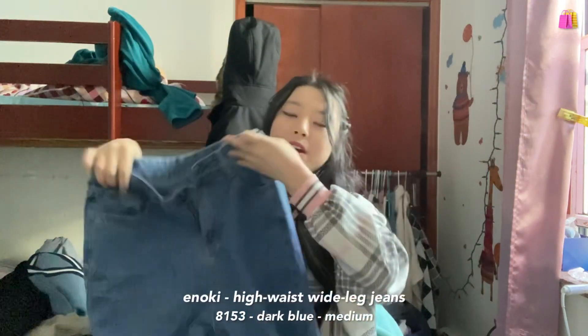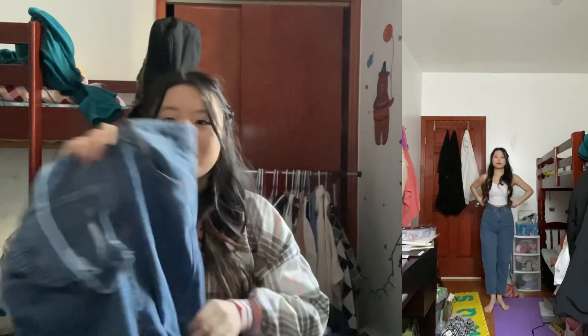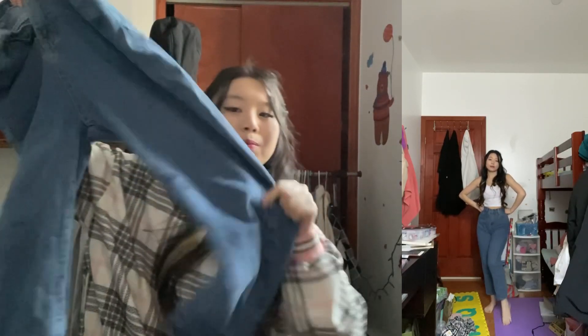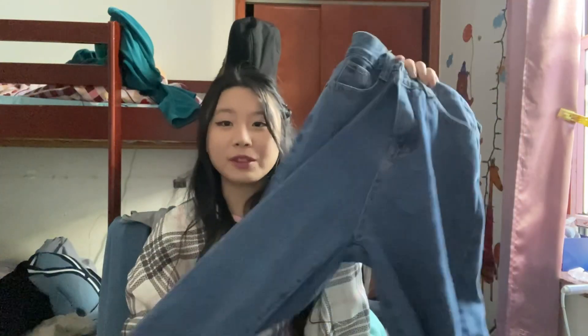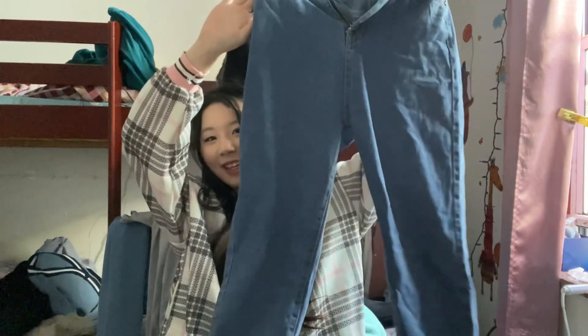Next we're moving on to pants. First I got this pair of dark blue straight leg jeans. I got a medium this time — I've learned my lesson. It's definitely a lot looser, there's so much more room to breathe, and it gives much more of the straight leg appearance as opposed to the other pair which was a lot more fitted. They also don't have that factory smell that some jeans usually come with, which is definitely a plus. I've been really enjoying wearing these — highly recommend.